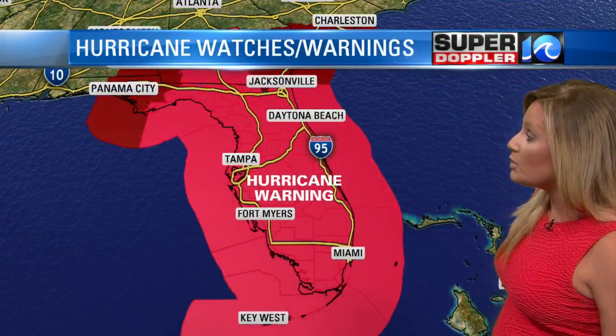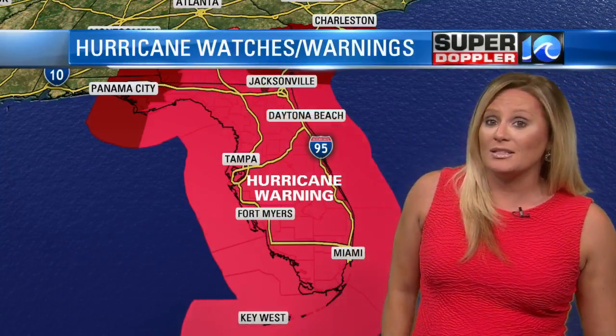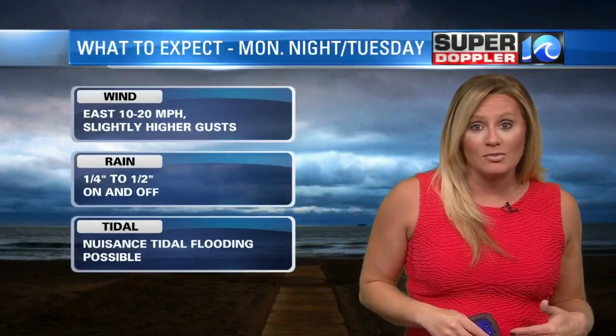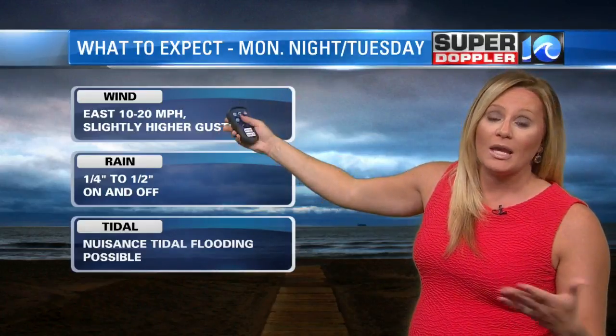Hurricane warnings have been posted almost for the entire state, and as you can see, that hurricane warning now extends into southern parts of Georgia. As for us here in Hampton Roads, the effects will be pretty minimal. Going into Monday night and Tuesday, winds will pick up out of the east at about 10 to 20 miles per hour, with slightly higher gusts at times — nothing to really write home about.